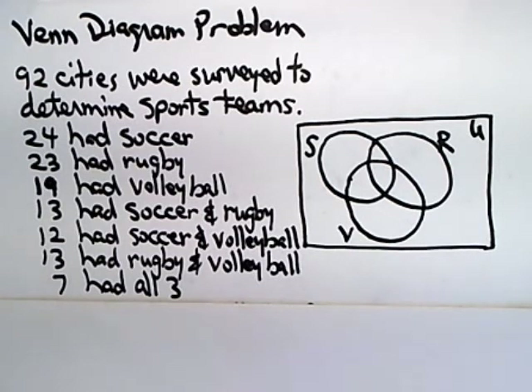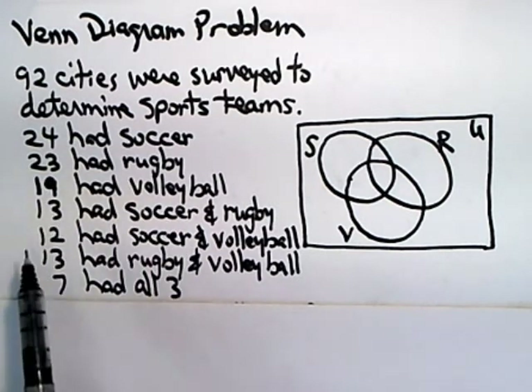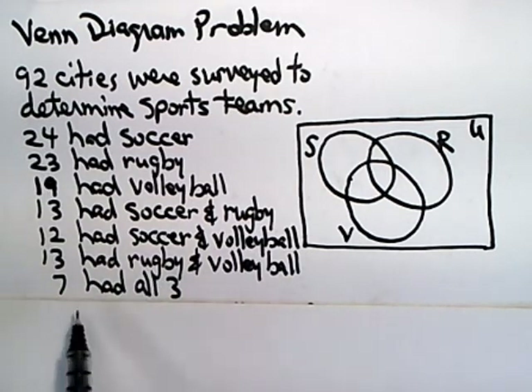Here, 92 cities were surveyed to determine sports teams. 24 had soccer, 23 had rugby, 19 had volleyball, 13 had soccer and rugby, 12 had soccer and volleyball, 13 had rugby and volleyball, and 7 had all three.